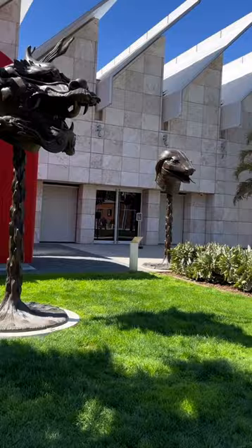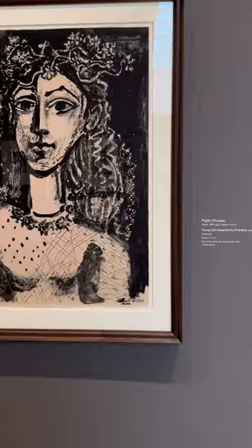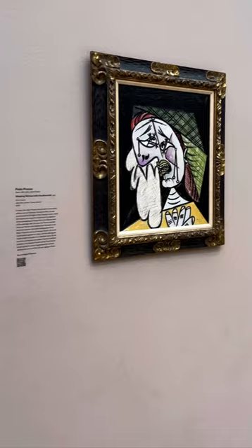Let's tour the Los Angeles County Museum of Art together. Located in the mid-Wilshire district, you can actually see the Hollywood sign as you're heading up the escalators. LACMA is open six days a week — they're closed on Wednesdays.